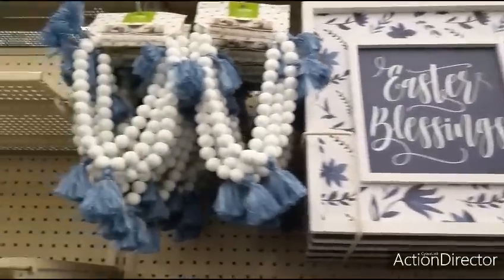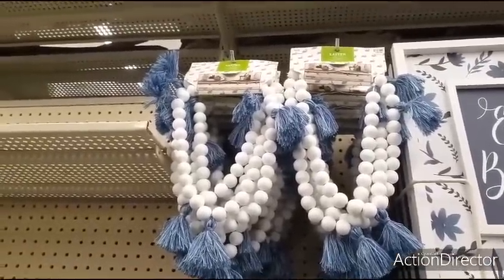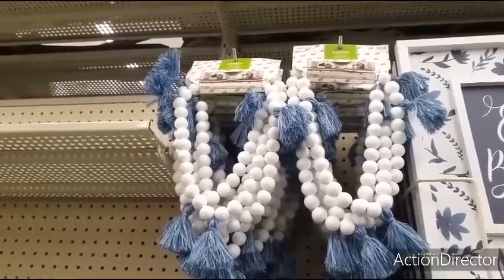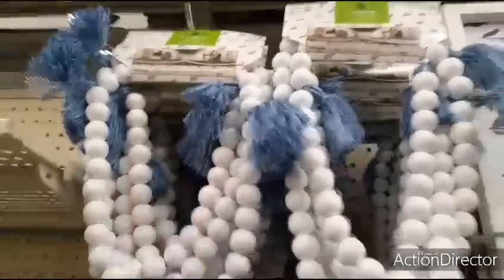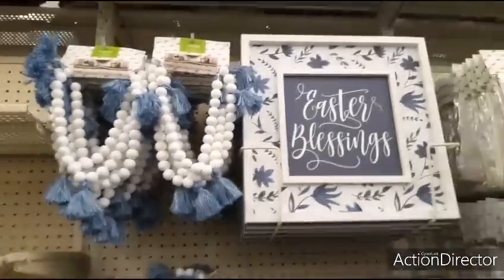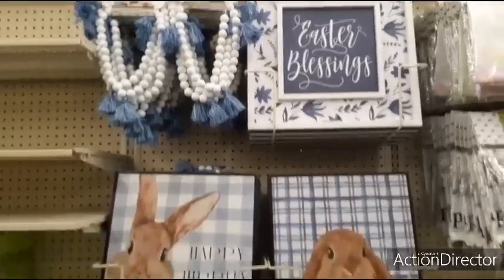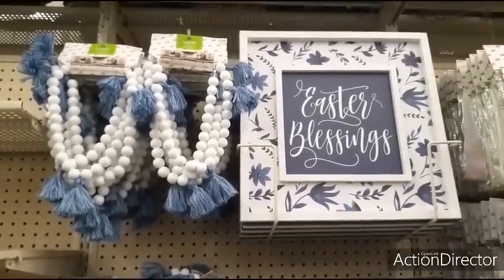Coming up we have Easter Blessings — really liking that blue and white. And as you can see we also have the Easter Garland in the blue and white, $12.99. And this is going to be 72 inches. Loving the tassels, think it's super cute. Loving how they're incorporating the blue and white. Really, really nice.